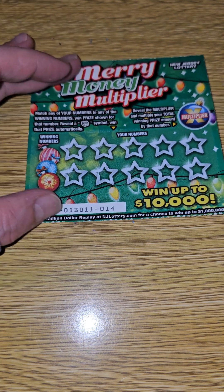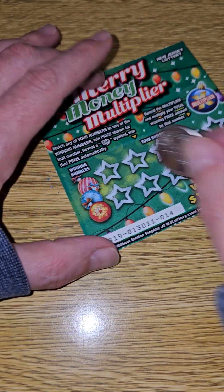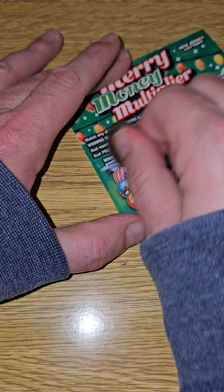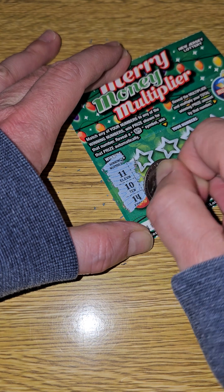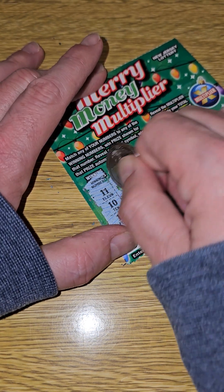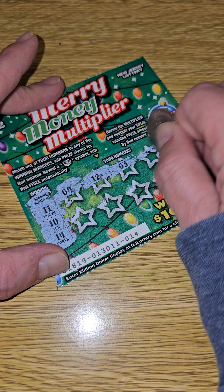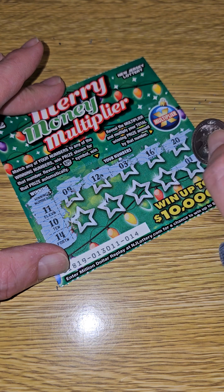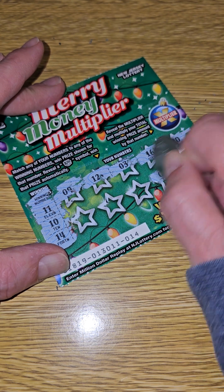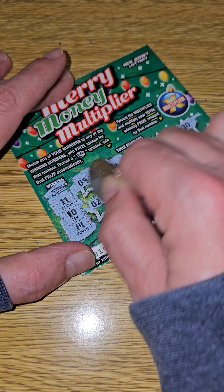Alright, last ticket — can we get three out of five winners? The $10,000 would be nice. Winning numbers: 11, 10, and 14. 10, no. 7, no. 9, nope. 12, nope. 3, nope. 16, nope. 20, nope. 21, nope. 8, nope. 6, nope. 7, nope. 17, nope. And last one — not a winner.